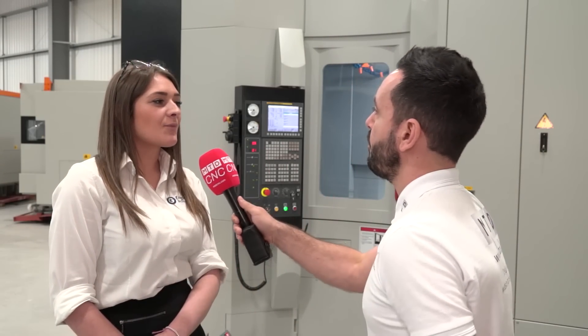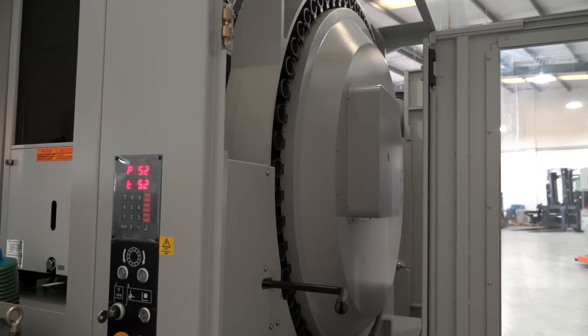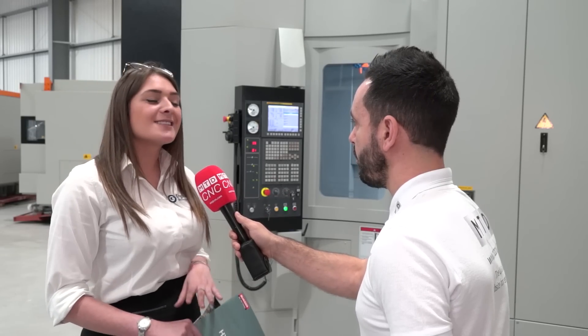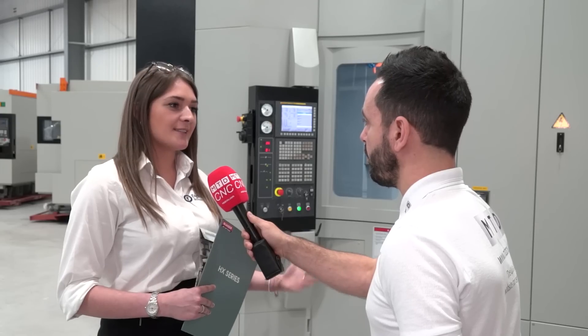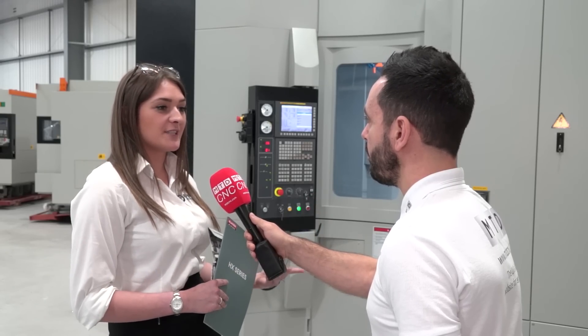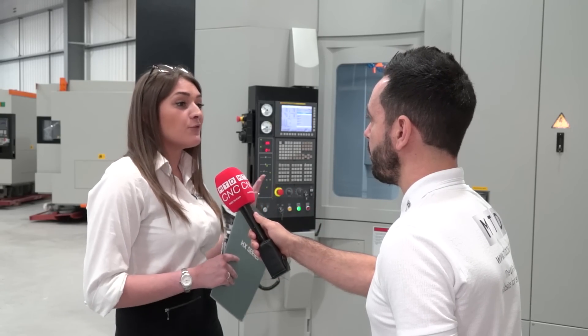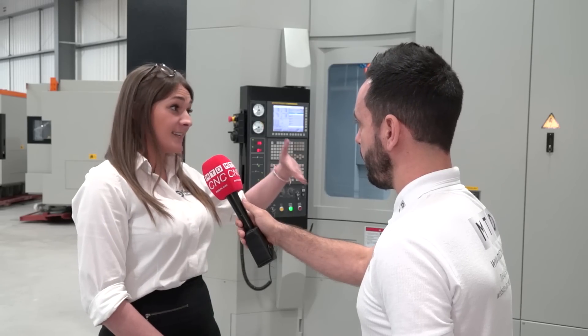The machine has a 60-tool changer — the 60-tool magazine runs all the way to the back of the machine so there's loads of space for tools. It suits any industry really, but a great example is automotive, doing engine parts and things like that. With the twin pallet, while one part is being machined someone can change over material at the back with virtually no downtime. If you need even more tools, there's an option for 120 tools as well.